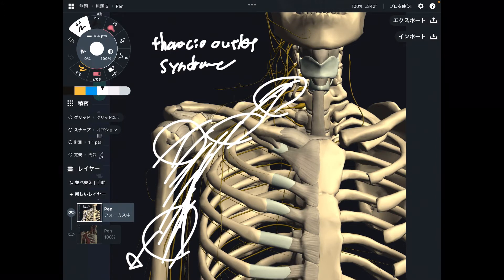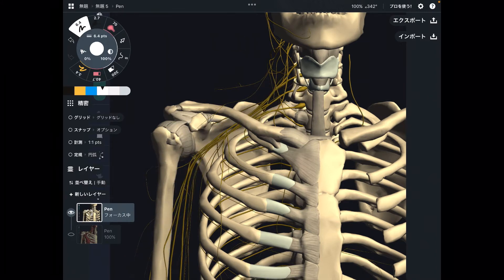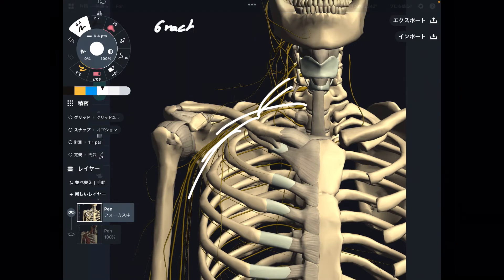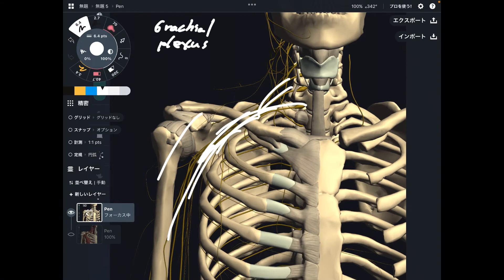So what are the causes of this syndrome? Basically there are two types: traction and compression. I should also talk about this yellow bundle here — this is the brachial plexus. The brachial plexus is a bundle of nerves that go to the chest, clavicle, shoulder, arm, and all the way down to the fingertips. Thoracic outlet syndrome can be caused by these two causes: traction and compression.